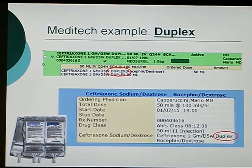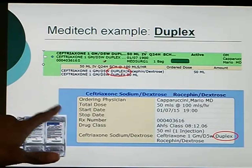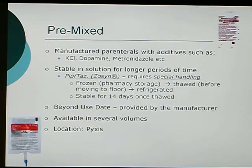In Meditech, the Duplex — for example, ceftriaxone — will show the drug name followed by "duplex" next to it. That indication tells you the drug comes as a Duplex, and that's how you can find it if you're looking for it. It is located in PIXIS in most locations.